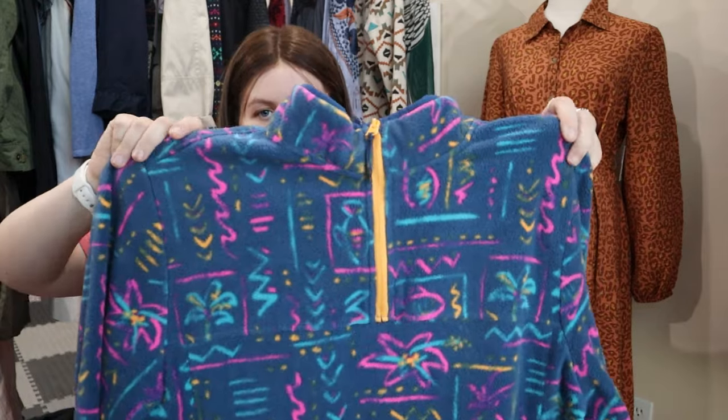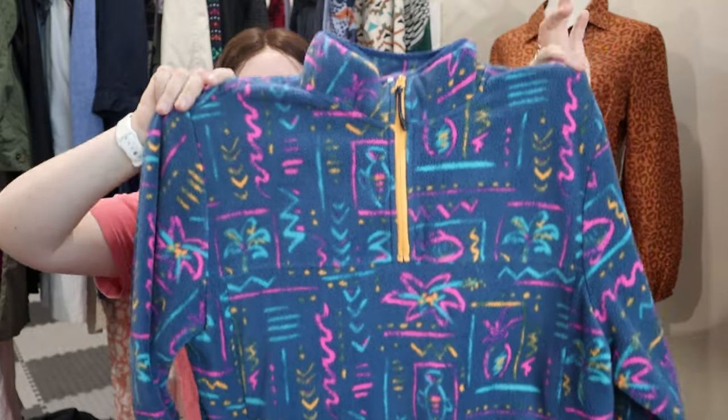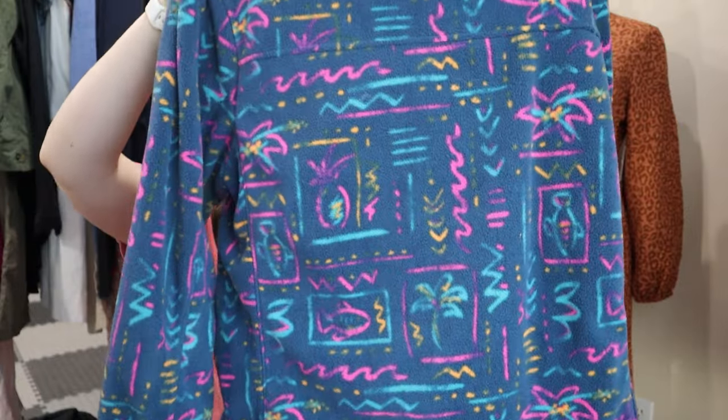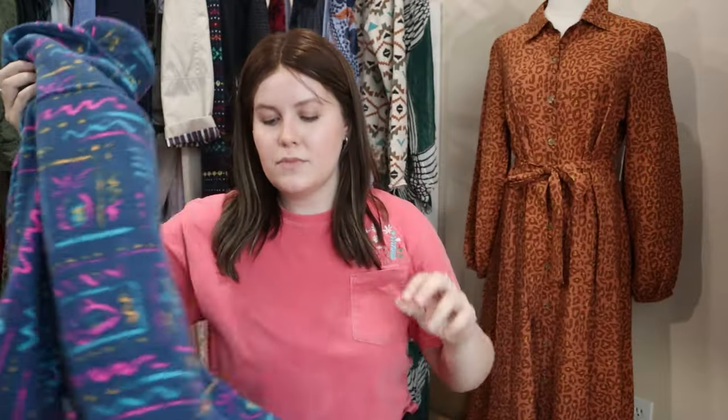This next one — when I originally saw it I thought it was Patagonia, but it's actually Chubbies. I know Chubbies primarily as a men's swim shorts brand, but I didn't know they sell other clothing too. This is a fleece, very Patagonia-style quarter-zip with a fun print. I looked up comps briefly and I think I can get around $35 for this one.